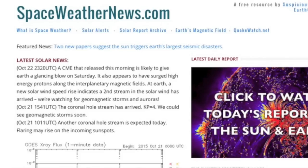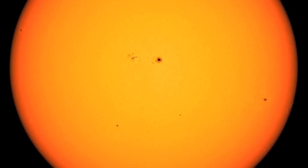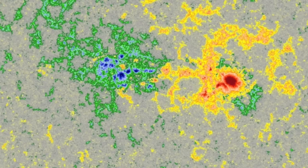Over at spaceweathernews.com, we can see that X-ray solar flaring has flatlined. The last eight sunspot groups have been dominated by silence, regardless of their magnetic complexity and field structure. That one's number nine.